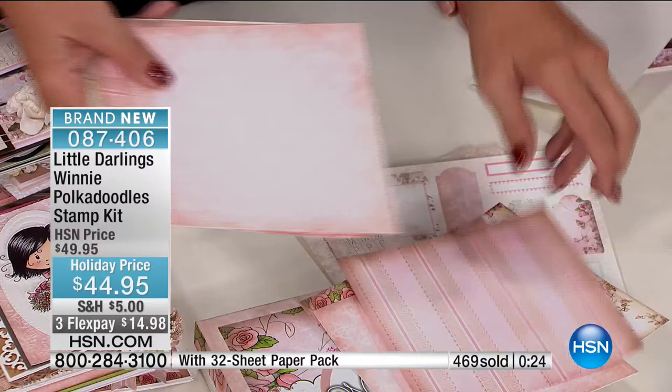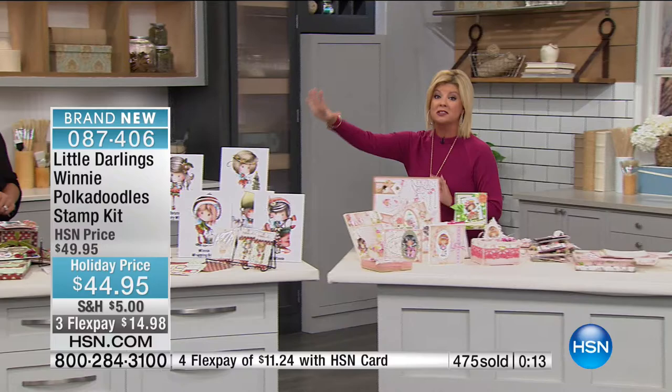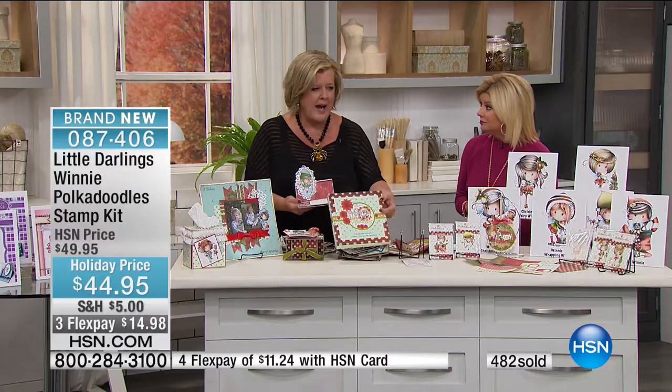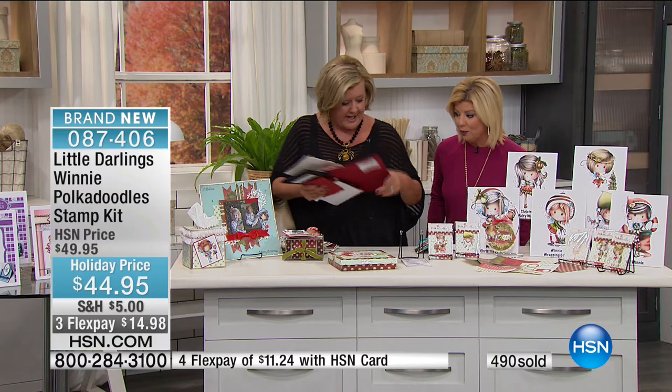Your best bet now is going to be the exclusive configuration on Winnie for holiday. Special packaging, only found here at HSN, all one of a kind. You get the stickers, the tags, the papers — you get everything in this beautiful box. If you want to gift it you don't even have to wrap it because you get this great box. When you're finished with your cards you can store them in here until you're ready to give them out or send them.